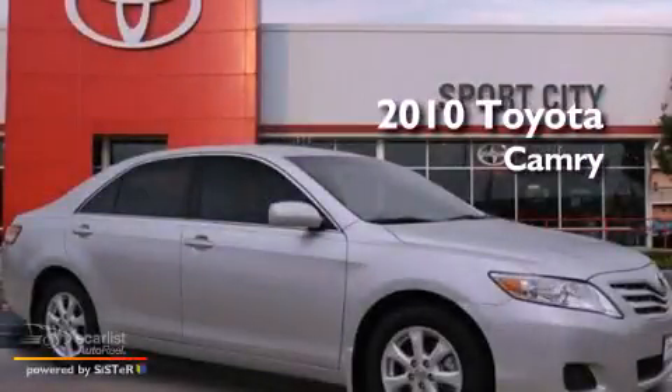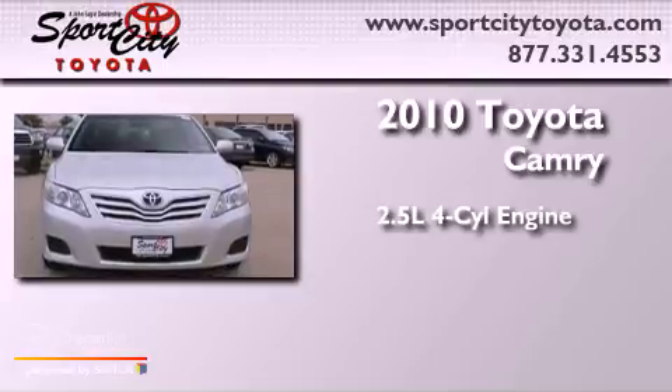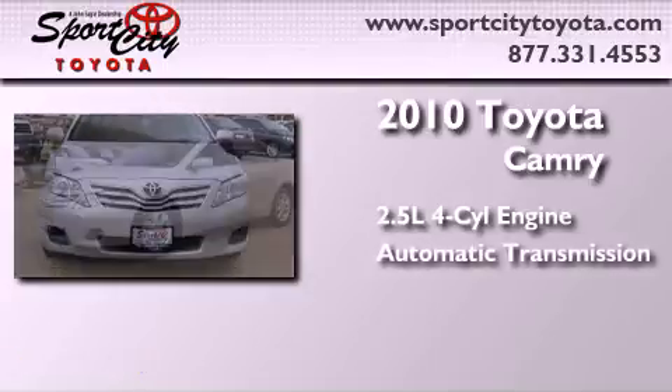This is a 2010 Toyota Camry. It features a 2.5-liter four-cylinder engine and an automatic transmission.